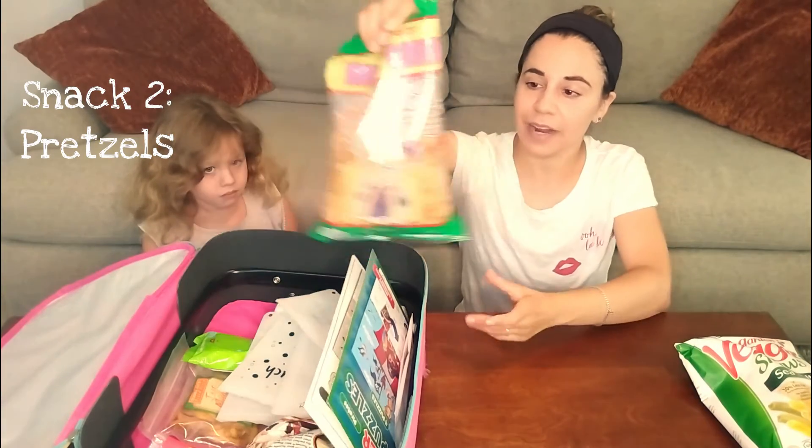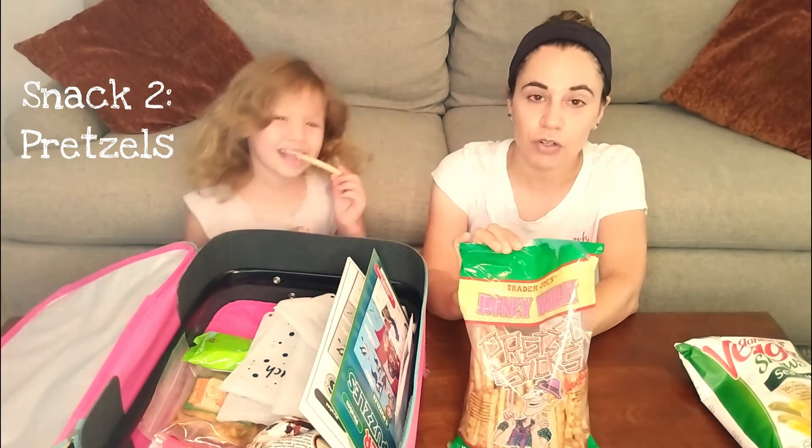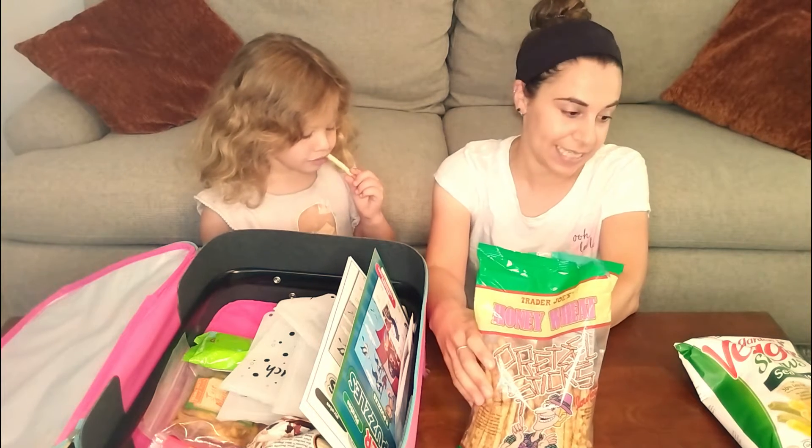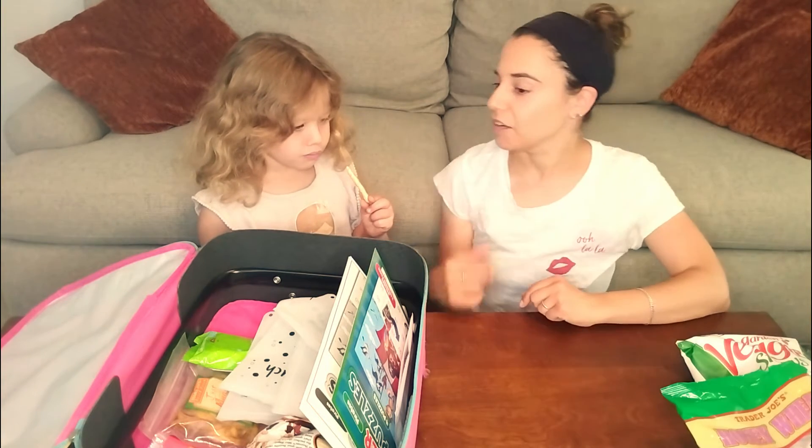Another thing we like to bring are pretzels. These are crunchy, they help keep you feeling full, and they don't make a big mess. They are just a little loud.